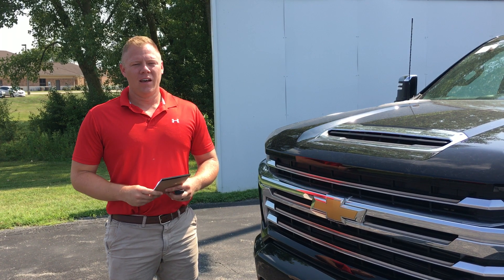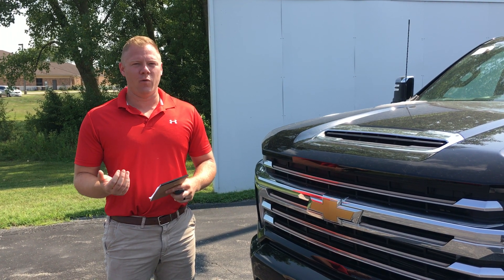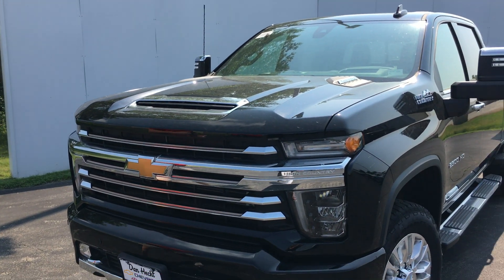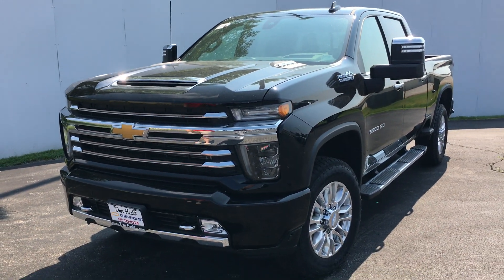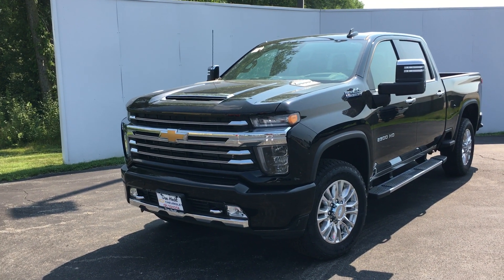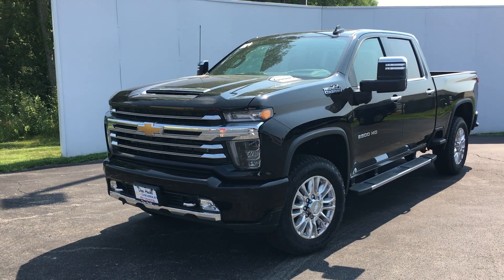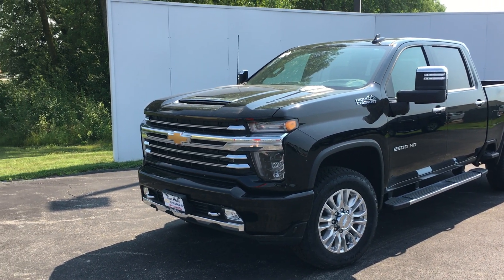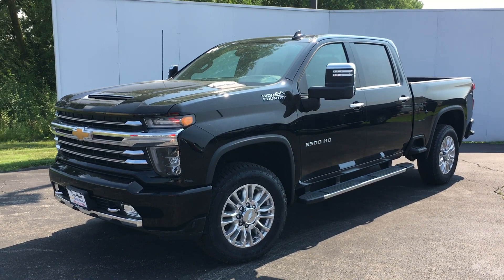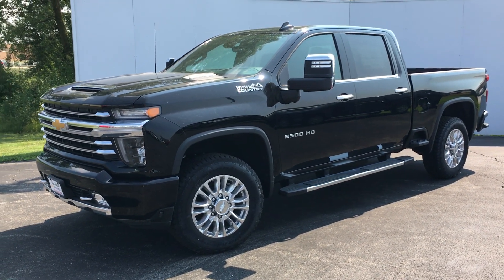Hey guys, how's it going? It's Dylan Custer here with Dan Hecht in Effingham. Today on Walk Around Wednesday we're going through the 2500 High Country. Right here on the 2500, it's the only option on the High Country side that comes with the all-chrome grille on the front. As you can tell, it's a very impressive vehicle — adds a lot of wow factor, but it's definitely gonna get the work done for you too.